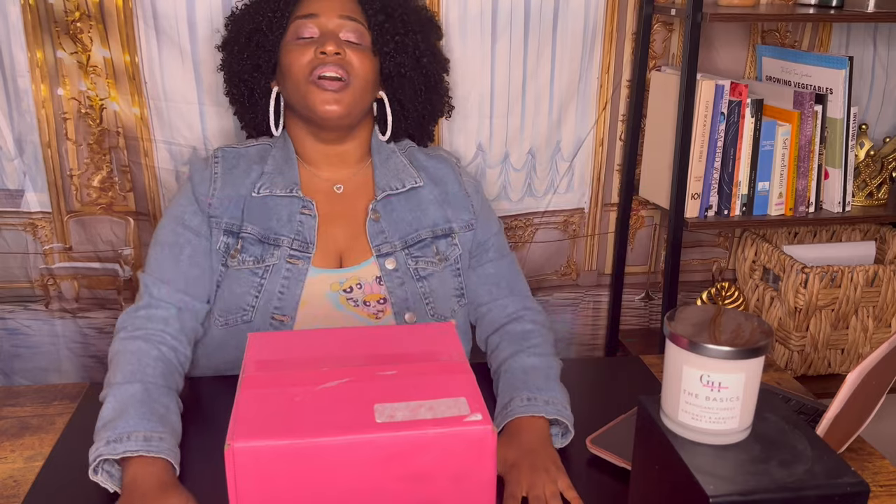Duh, cause it's pink. So, to go along with this nice pink box we're gonna open in just a second, I did a little pink beat. I got brown lip liner, pink lipstick, and pink eyeshadow. And I used the same on my eyelids. I think I did a pretty good job this time.